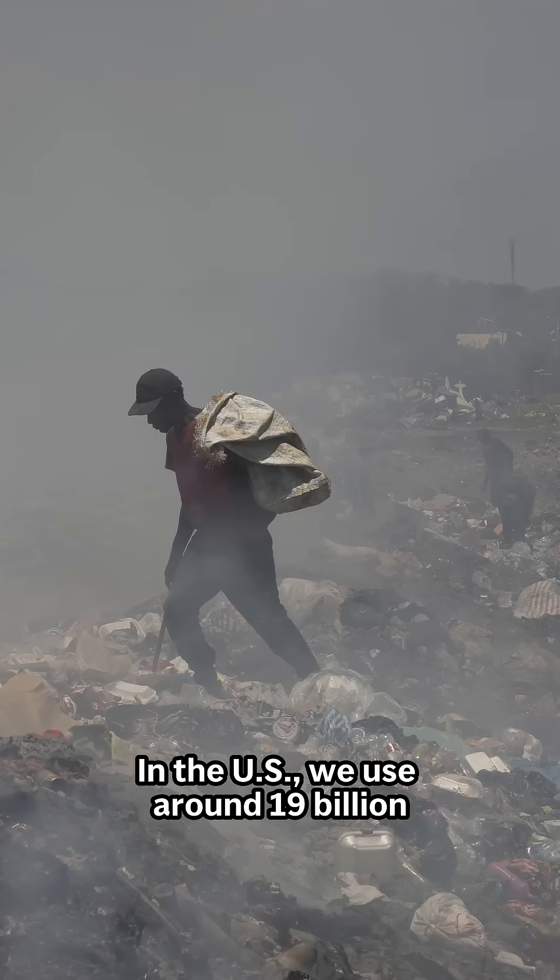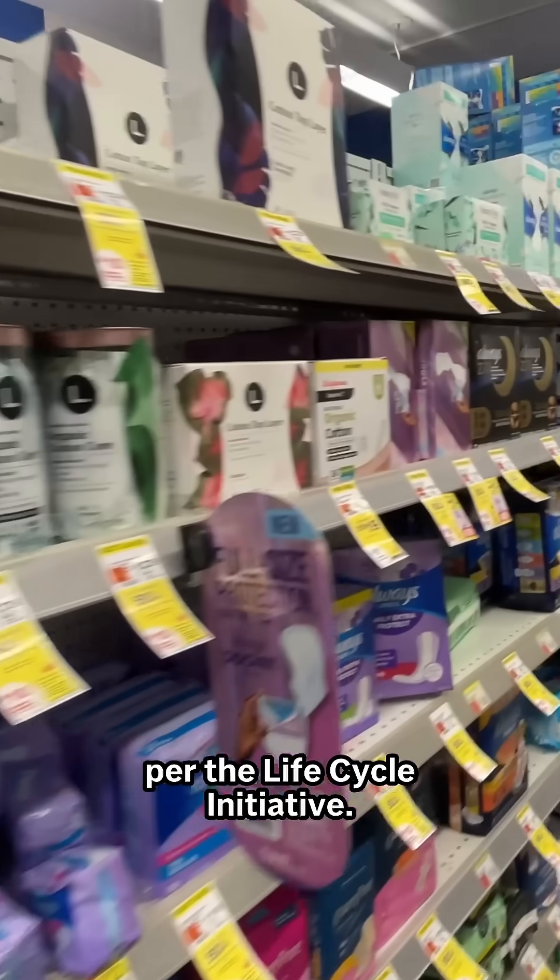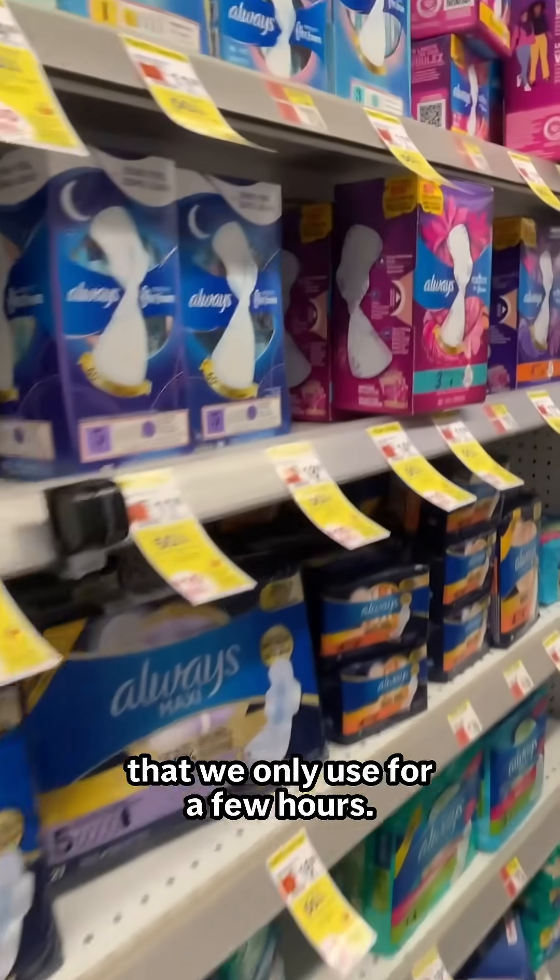In the US, we use around 19 billion single-use menstrual products a year, per the Life Cycle Initiative. That's a lot of waste for something that we only use for a few hours.